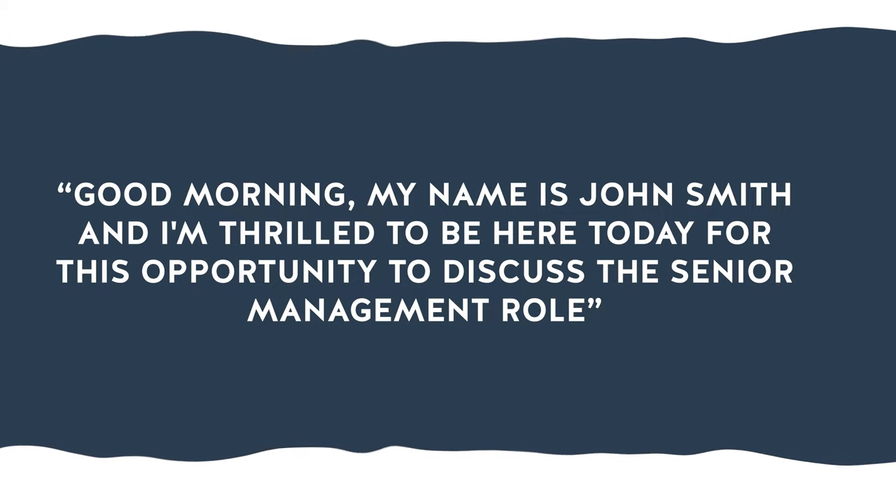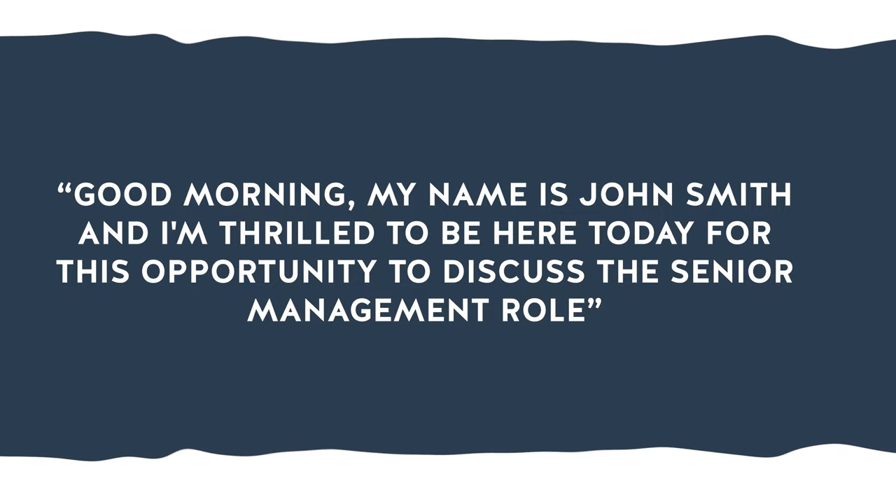Or 'Good morning, my name is John Smith, and I'm thrilled to be here today for this opportunity to discuss the senior management role.' By keeping it simple, professional, and not overthinking it, you can grab their attention and leave a lasting impression.